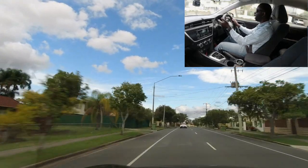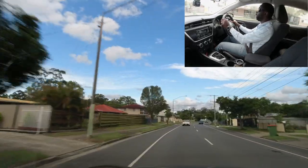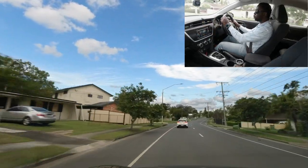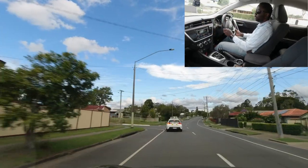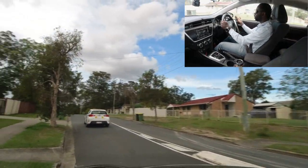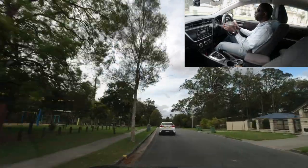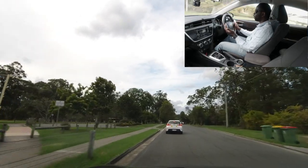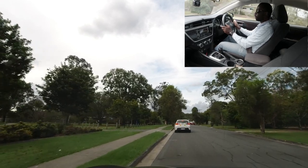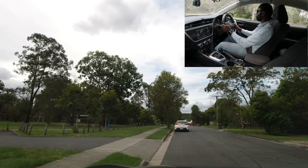The examiner may ask you to take the next street on the left. Indicate left, check mirrors, do a quick shoulder check to the left, then turn. Once turned, no speed limit sign is visible — assume 50. The examiner may ask you to pull over on the left. Indicate, check mirrors, and stop on the left-hand side.